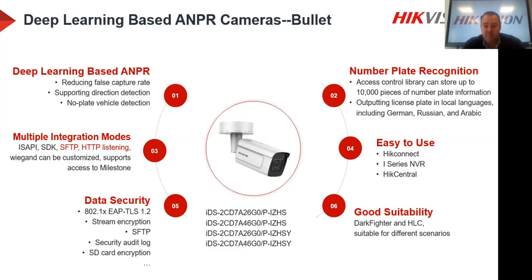Easy to use with HikConnect, HikProConnect, i-Series NVR, and HikCentral. Dark Fighter technology is built in — vital for low-light conditions — along with Highlight Compensation (HLC). The HLC compensates for headlights shining into the camera to still deliver a clear number plate reading. Most project cameras include this, and it's critical for maintaining accuracy in challenging lighting conditions.